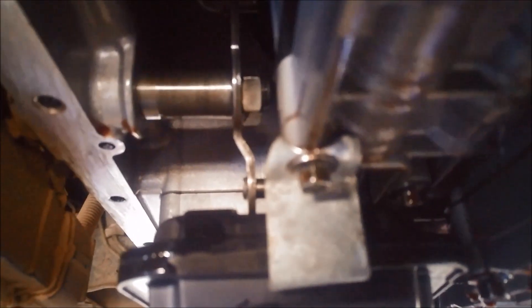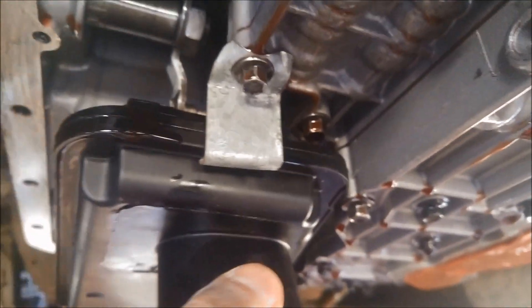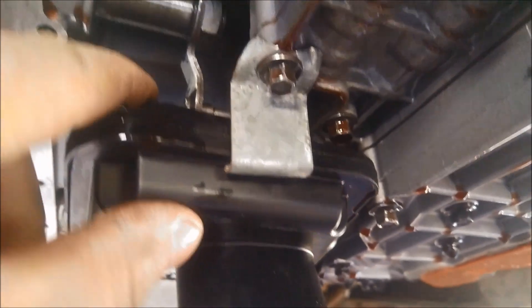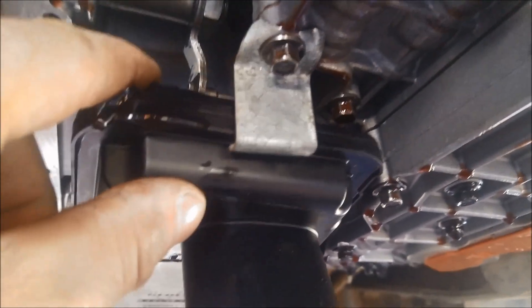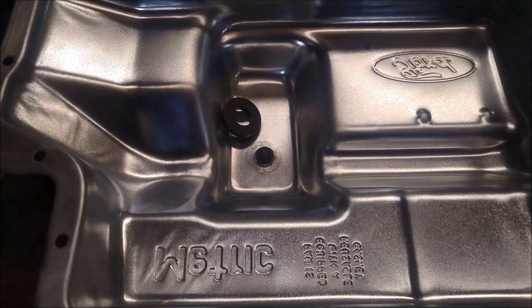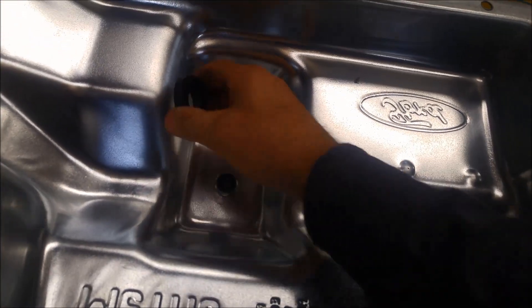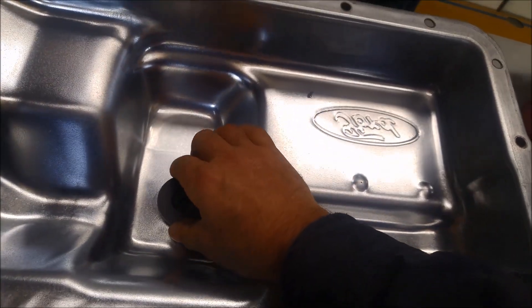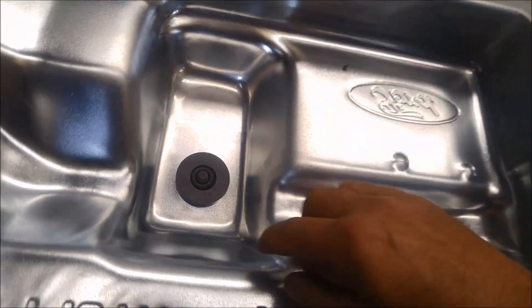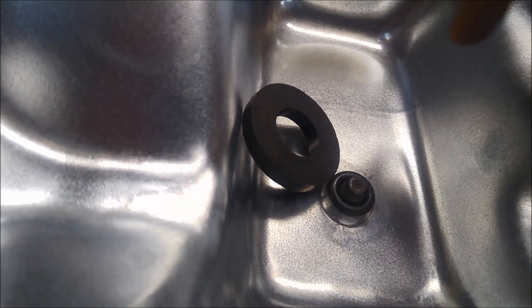There you go — that's not going to move anywhere. It can't move up and down but it is free to wiggle a little bit. The pan is nice and clean. Instead of putting the magnet where it was just sitting flat, we'll put it on an angle like that, as long as it's out of the way of the snorkel.